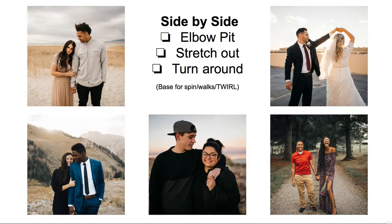My number one go-to is side-by-side. They are just standing next to each other, almost shoulder-to-shoulder, holding those center hands. Then I have the girl hold his elbow and lean into him and look up at him, and he can kiss her head or forehead. They can stretch out far from each other and look in different directions, or face the opposite direction from you. They can go in closer, interlock their arms across each other's back, look at each other, and kiss. I use this as a base for spinning, walking, and twirling.